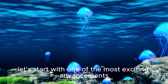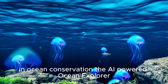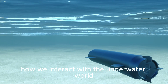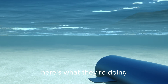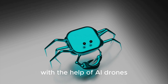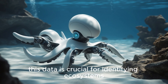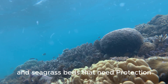Let's start with one of the most exciting advancements in ocean conservation: the AI-powered Ocean Explorer. These are state-of-the-art technologies, including underwater drones and robots, that are redefining how we interact with the underwater world. With the help of AI, drones can now survey and map vast areas of the ocean floor with incredible detail. This data is crucial for identifying ecosystems, such as coral reefs and seagrass beds, that need protection.